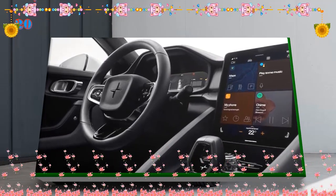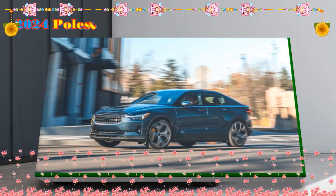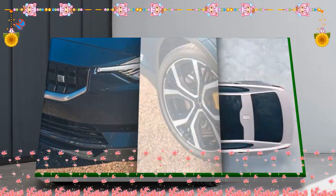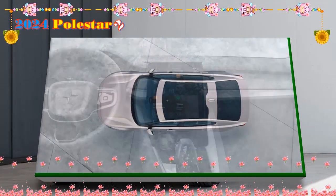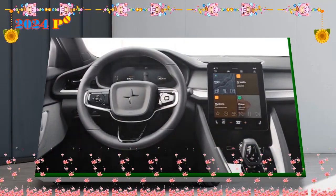While no announcements have been made with regard to model-specific exterior colors for the Polestar 2, it's safe to assume the existing exterior color palette will return, perhaps with a few tweaks here and there. The current paints range from Void Black and Snow to Thunder, Magnesium, and Midnight — subtle shades for a car that doesn't shout about its good looks. We'd be happy with a few new shades, however.